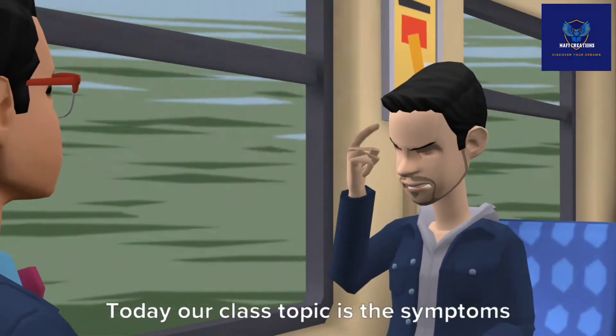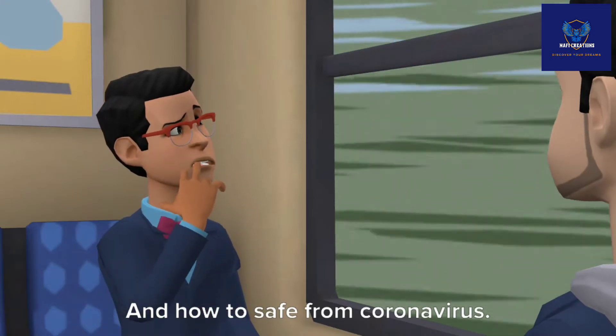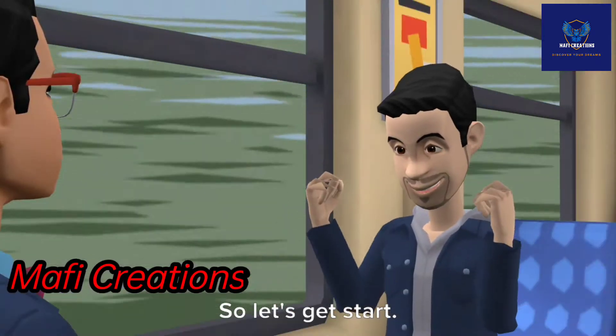Hello everyone. Today our class topic is the symptoms of coronavirus and how to stay safe from coronavirus. So let's get started.